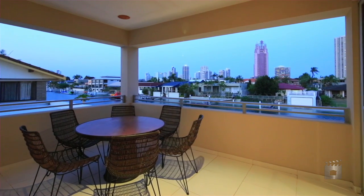Receivers and managers appointed. 63 Admiralty Drive, Paradise Waters.